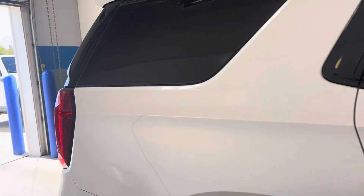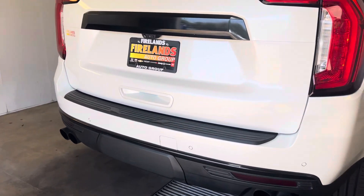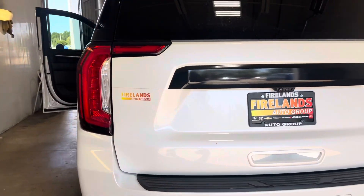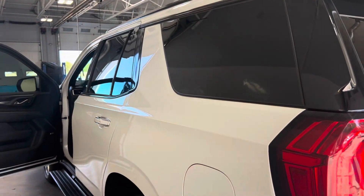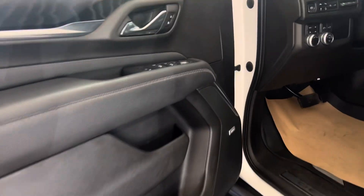We just took it in — I believe it came in on Friday or Saturday. So it's in our cleanup bay right now, getting ready to be detailed. I'm not sure exactly how many pictures there are online, if any, so I wanted to get a quick video for you so you could take a look at it.